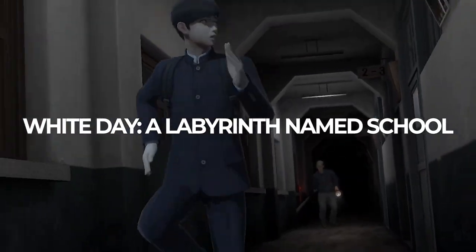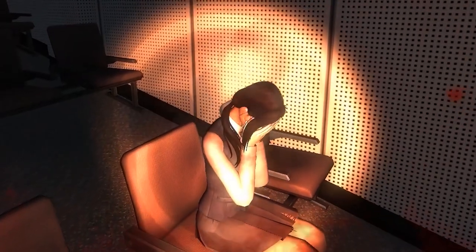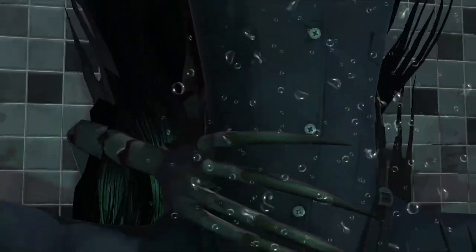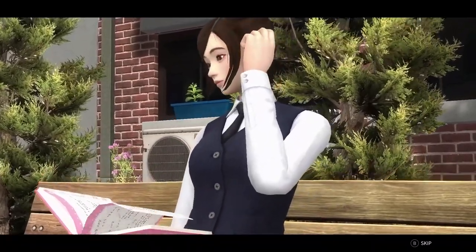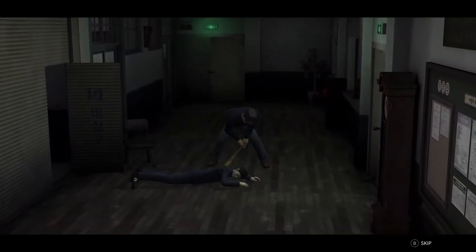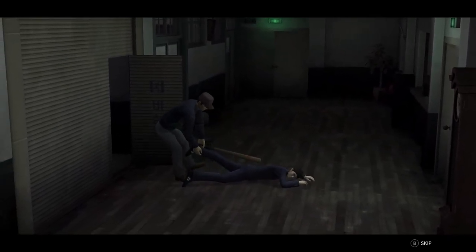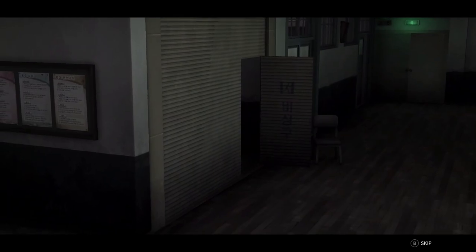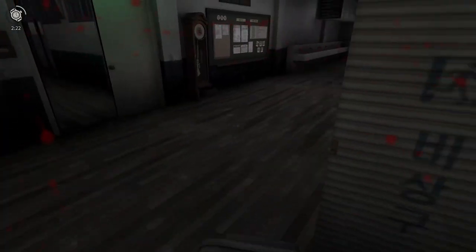White Day: A Labyrinth Named School was a recent review here on the channel and I was really impressed. It's another first-person walking sim for the most part but packs action sequences and some seriously creative puzzles. The horror comes from occasional demons and caretakers that are out to get you. The story starts light — you're trying to deliver a Valentine's present to a girl at school, heading there at night to leave it in her locker, but before you know it you're locked in with a ton of secrets to uncover. It gets a little repetitive with its ghost scares, losing its edge, but I still had a lot of fun.